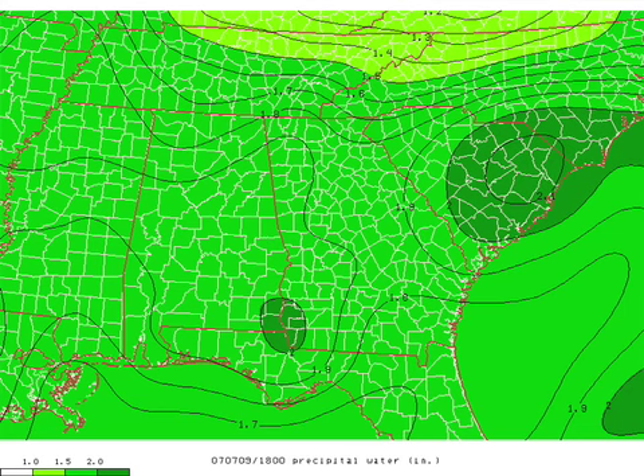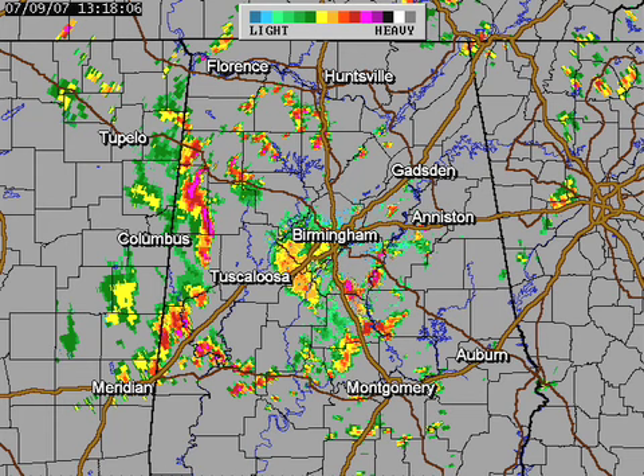The most juicy air is over that far southeastern tip of the state, down there in Henry and Houston counties. And look at the moisture over South Carolina — 2.1 inches is the precipitable water value over there. But it's juicy all across the deep south, and you factor in a little lift from a shortwave off to the west, and boom — showers and storms are pretty active.